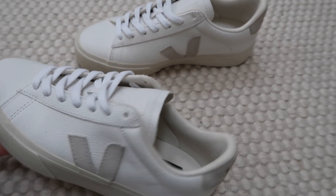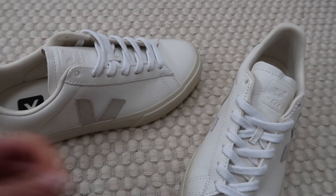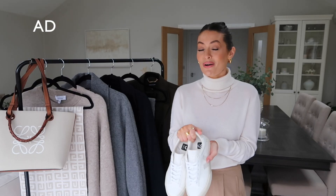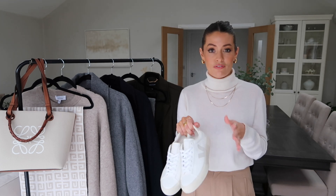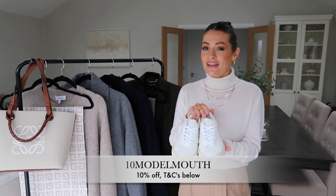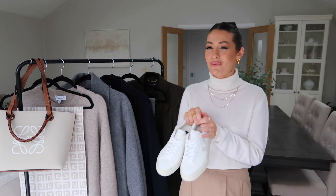They've got the beige V detail on the side and at the back as well, but the leather on them is like a cream leather, whereas my black and white ones the leather is white. These are a really beautiful off-white cream leather so they work perfectly with neutral outfits. I got this pair from Farfetch and I am working with Farfetch on this part of the video, which means I do have a discount code for you — it is 10% off. I'll pop it up on screen and leave it in the description box below.